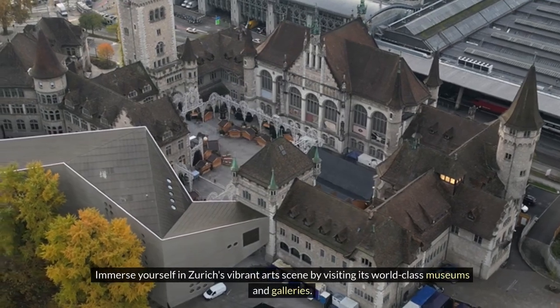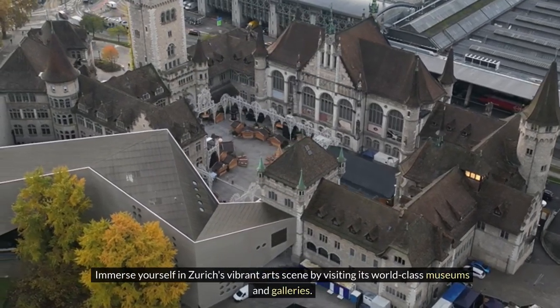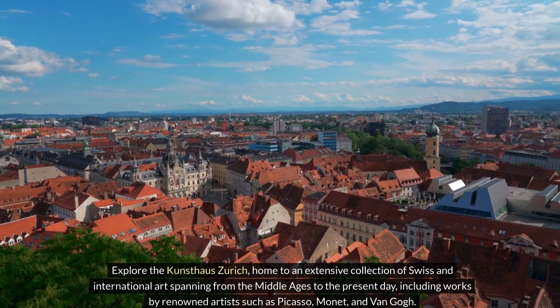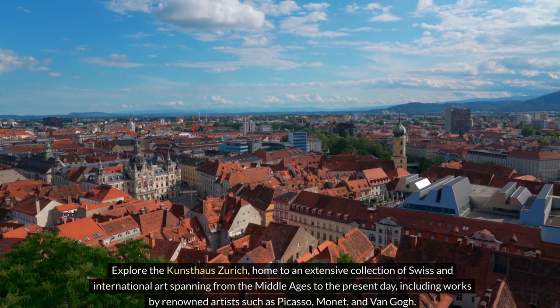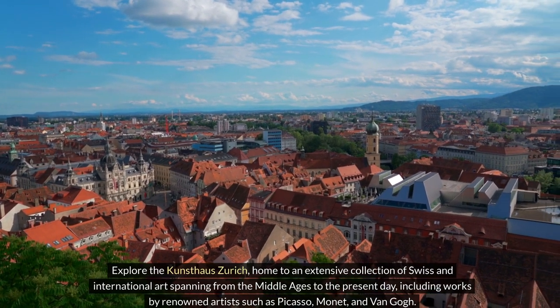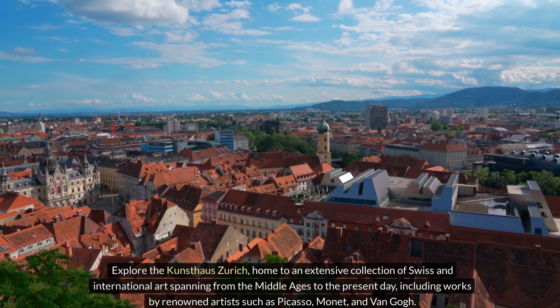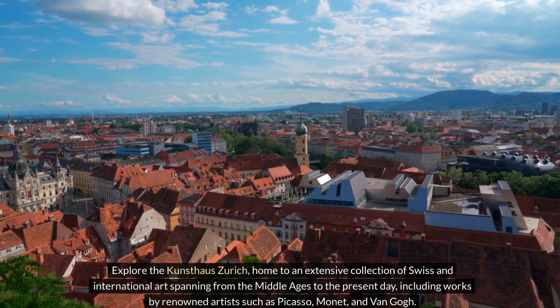Immerse yourself in Zurich's vibrant art scene by visiting its world-class museums and galleries. Explore the Kunsthaus Zurich, home to an extensive collection of Swiss and international art spanning from the Middle Ages to the present day, including works by renowned artists such as Picasso, Monet, and Van Gogh.